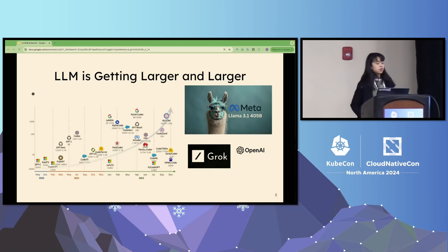First, as we all know, the past few years have witnessed the rapid growth of model size in large language models. Looking at the timeline, we can see notable models like GPT-3 and Bloom, each progressively larger than its previous generation. As we move forward in time, the model size increases dramatically, with models reaching up to hundreds of billions of parameters. The trend is visible with examples such as LLaMA 3.1 at 405 billion parameters, the Grok model with over 300 billion parameters, or the OpenAI GPT series.